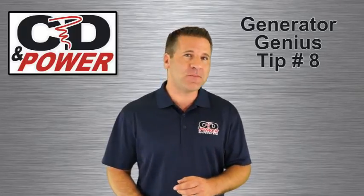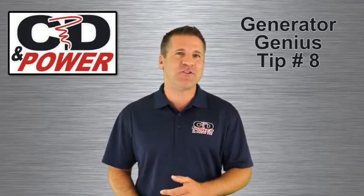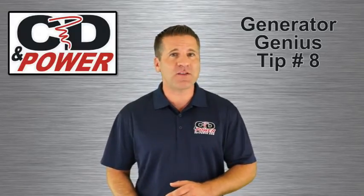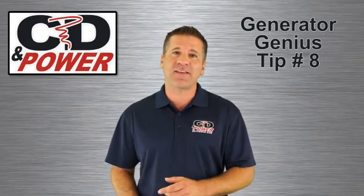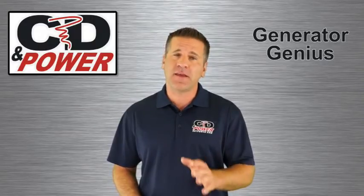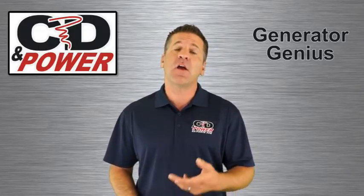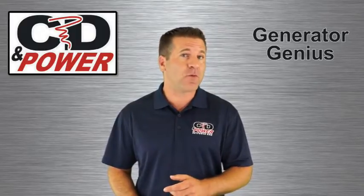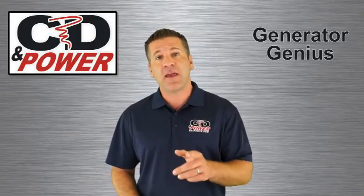Hello and welcome to tip number eight of the Generator Genius series. Today we'll be talking about the importance of generator load bank testing. Load bank testing is not required for compliance with all electrical codes, but it should be a requirement for all generator systems that you rely on.